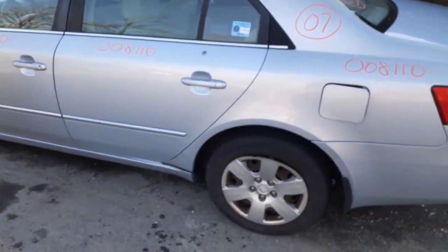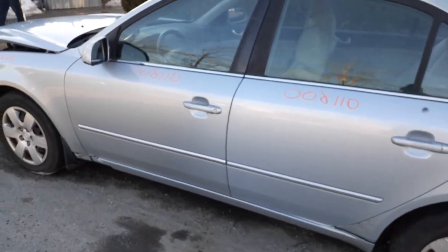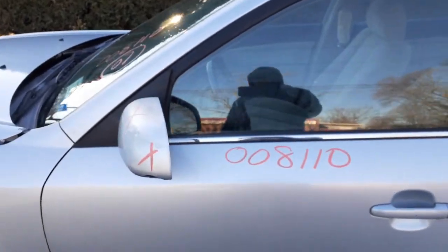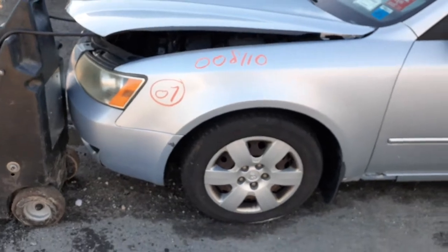Left rear door — power window, power lock. Left front door — power window, power lock. Left side mirror's broke, no good. Windshield's cracked. Do have a left side fender and left side headlight.